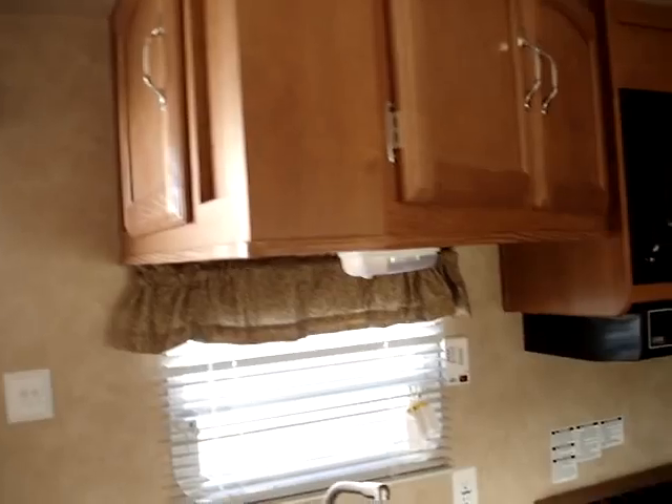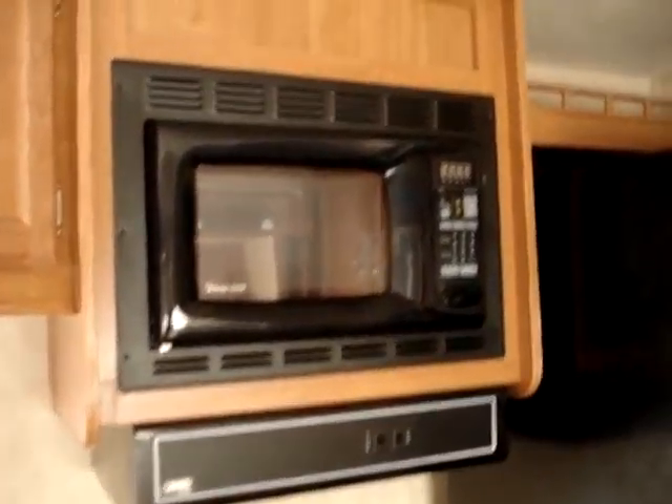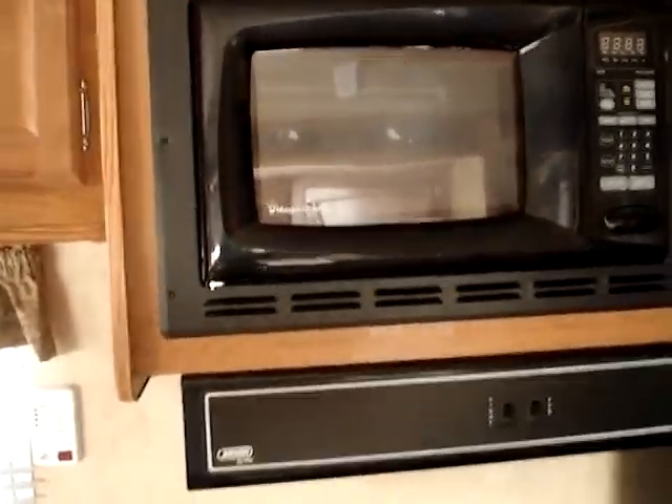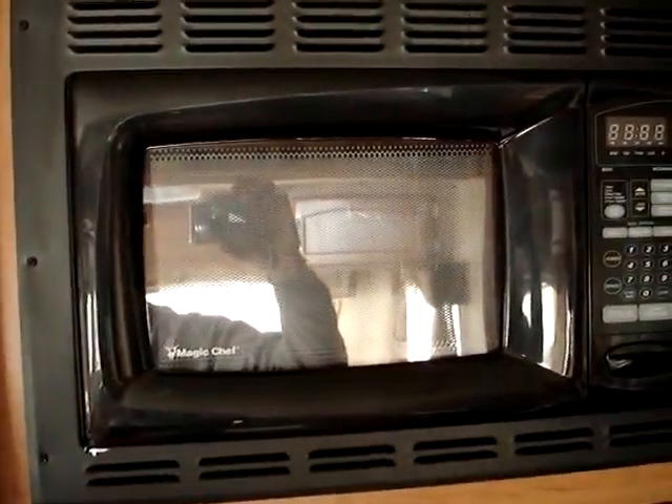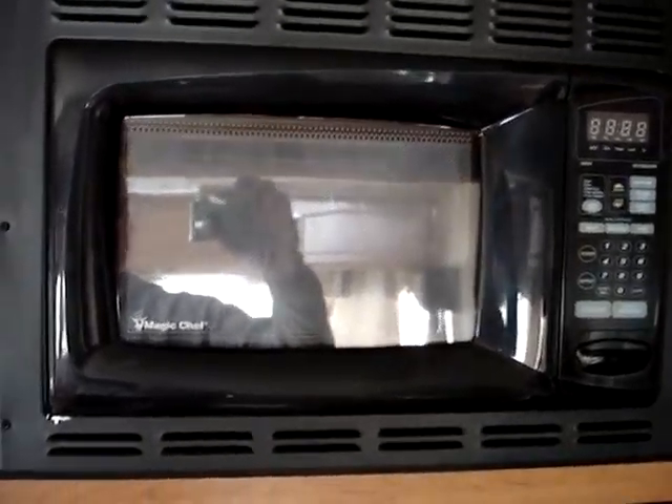That fairly well concludes things on the 2009 Wildwood model number 36BH-BSLE, the double slide unit manufactured by Forest River Incorporated. This presentation was brought to you by RVoverstock.com — RV Overstock, best deal nationwide. For information, simply email us at info@rvoverstock.com. Thank you.